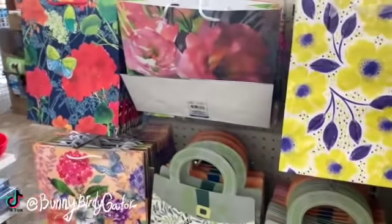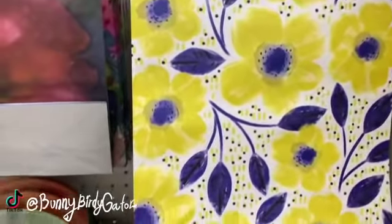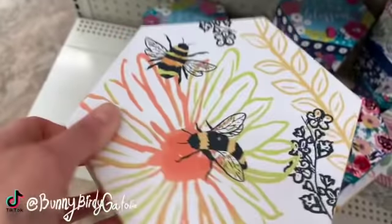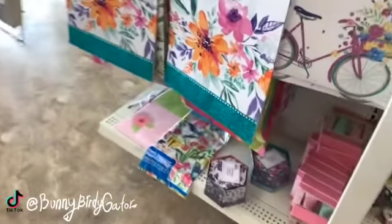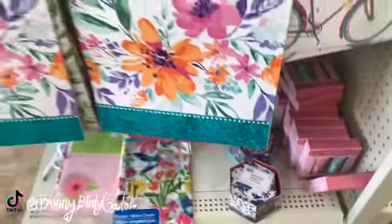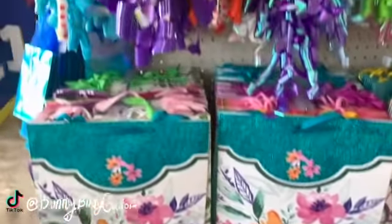We have Mother's Day bags — this one is really pretty. And we have Mother's Day boxes — I really like this one. The bees are so cute! Even more over here — this is a little two-piece set and it's wrapped in plastic, I love that. And then more pretty bags.